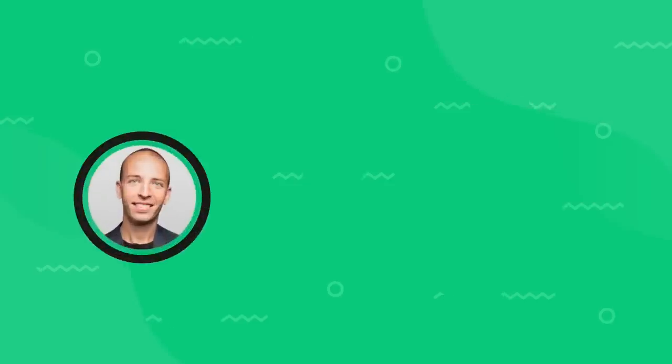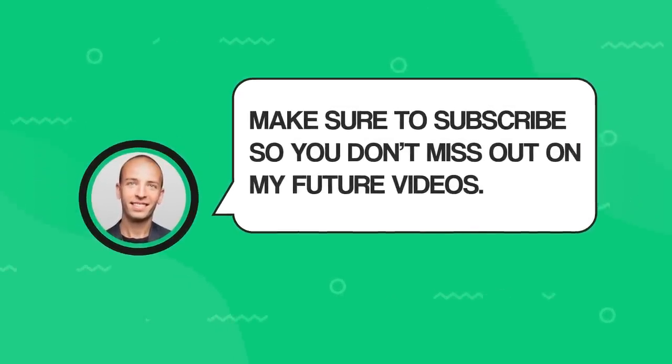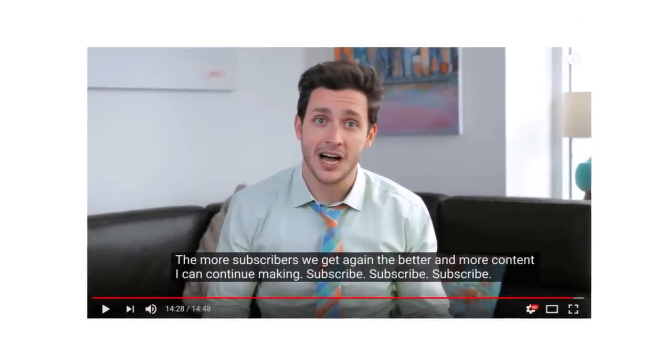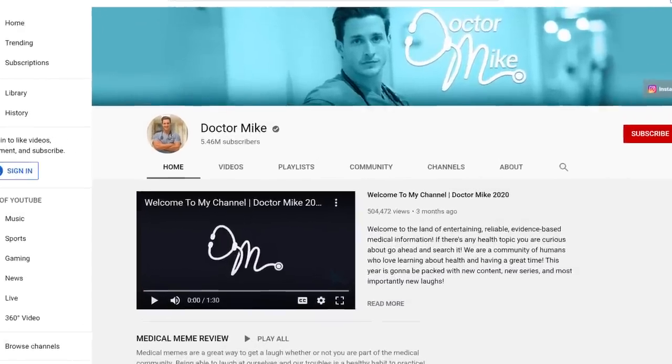Next, give people a reason to subscribe to your channel. So instead of something like 'please subscribe,' say 'make sure to subscribe so you don't miss out on my future videos.' For example, Dr. Mike does a great job giving his viewers a reason to hit that subscribe button, and it's one of the main reasons that his channel has millions of subscribers.